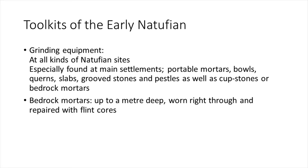Moving on with the early Natufian toolkit: grinding equipment is found at all kinds of Natufian sites, especially at main settlements. You have portable mortars, bowls, querns, slabs, grooved stones, and pestles. There are also cobstone bedrock mortars carved into the bedrock — these are not portable. Bedrock mortars can be up to a meter deep, worn right through and repaired with flint cores, so they've been used over and over.